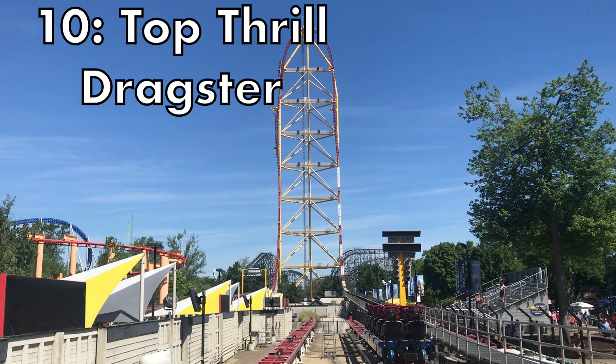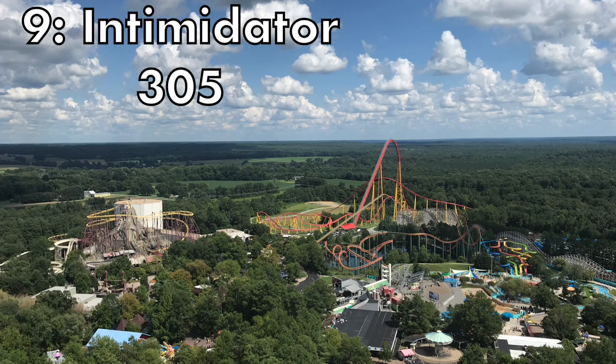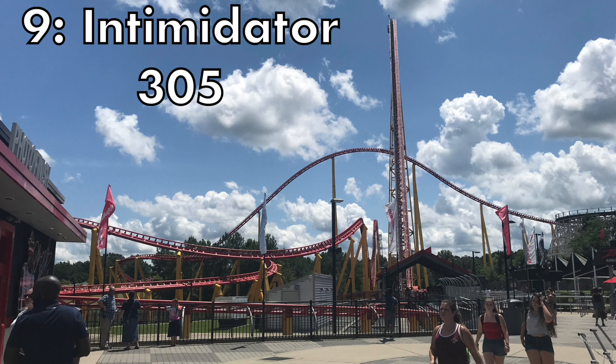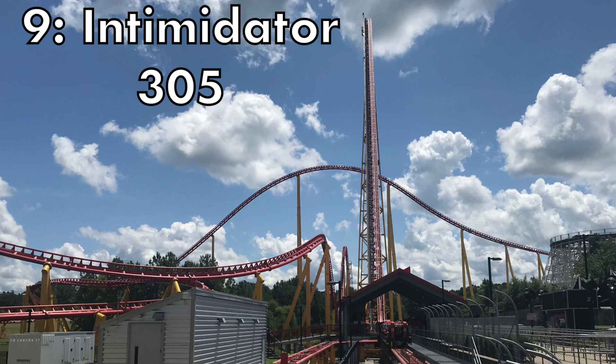At the number 9 spot we have Intimidator 305 at Kings Dominion — the far better Intimidator in my opinion. This ride focuses solely on positive Gs and a few floater elements of airtime, but as someone who likes airtime over positive Gs, this is a lot lower on my list. I absolutely adore this ride though, because I do like me some positives every once in a while, and this ride nails it. So if you like positive Gs, go to Doswell, Virginia, and ride yourself some Intimidator 305.